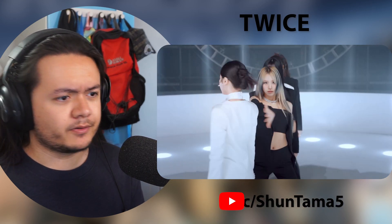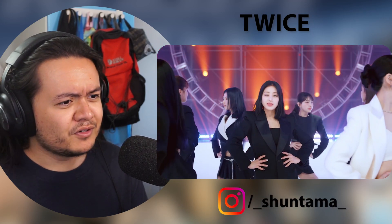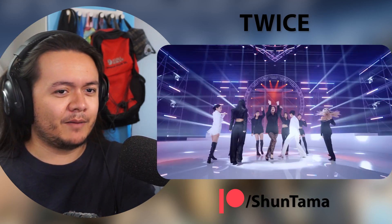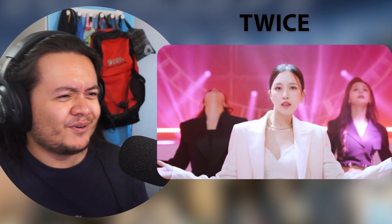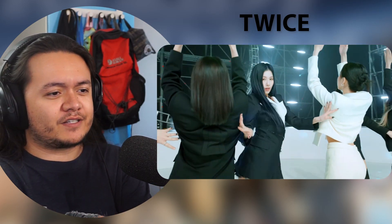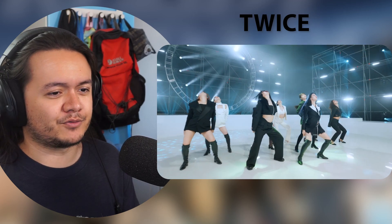Oh, straight right into it. The intro is in the actual video as well. Did they just have a camera planted over there or what? Mina. Oh, I love the different poses as a wave. Sana's blazer is so cold.